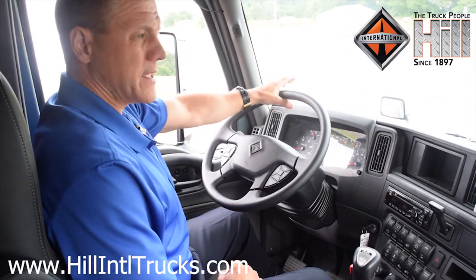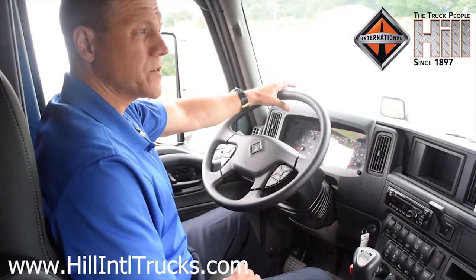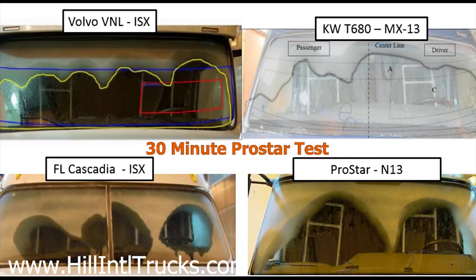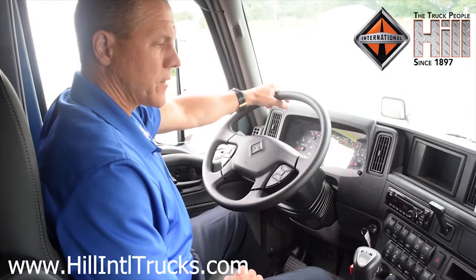A test was done with all the competition. The trucks were started after a cold winter start with the windshields frosted over, and the defrost was turned on for 30 minutes. After 30 minutes, this truck was the only one where the windshield was completely clear, frost-free, and clean. It's top-notch defrost, heating, and air conditioning.